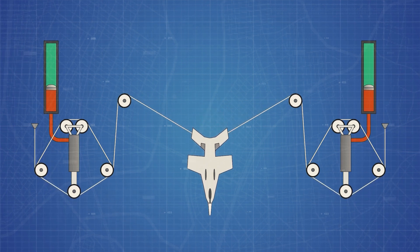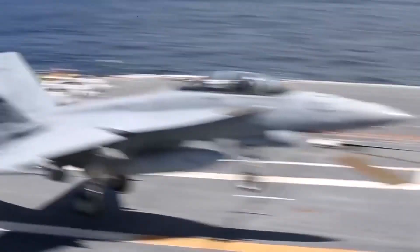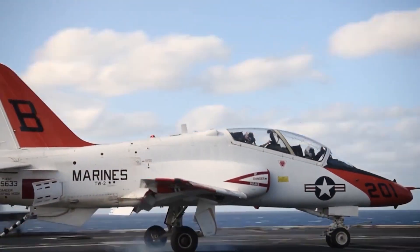Two seconds are all it takes for a 54,000-pound plane traveling at 150 miles per hour to come to a halt on a 315-foot landing strip, thanks to the arresting wire system.